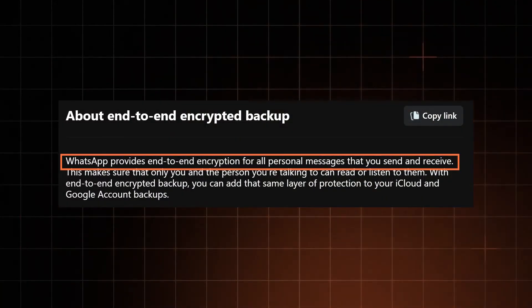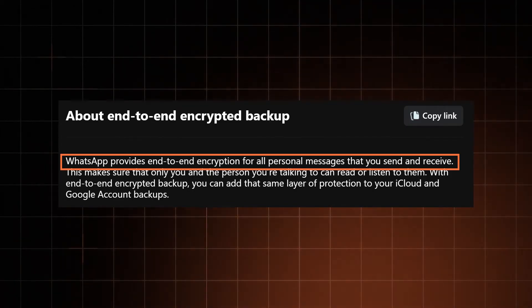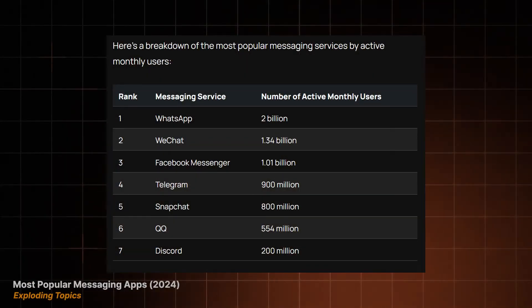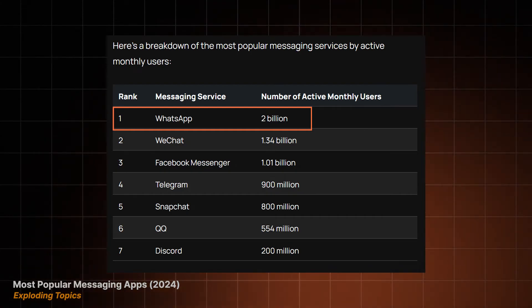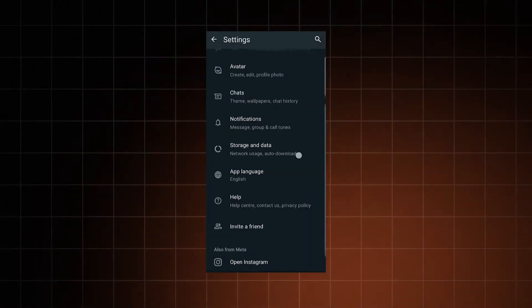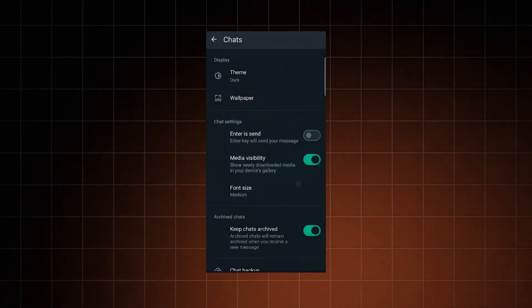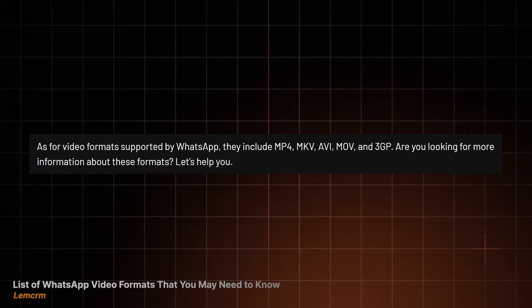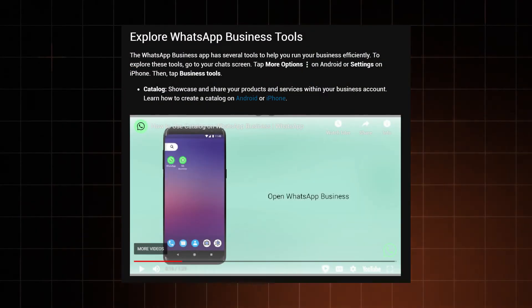After Signal, WhatsApp is objectively just the second best option to replace Google Messages. Reason 1: End-to-end encryption — it literally has the same one as Signal, and it's the most secure communication protocol available on the market today. Reason 2: Popularity — chances are all the people you communicate with already use WhatsApp. Reason 3: Accessibility — it's a free app that's very easy to use and manage, even for beginners. Reason 4: Versatility — WhatsApp supports all media formats, allows group chats with over a thousand people, and even offers dedicated business tools and broadcast channels.